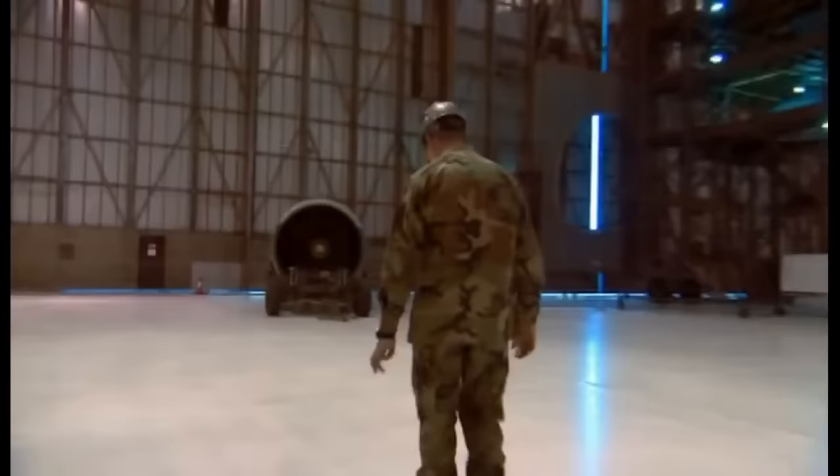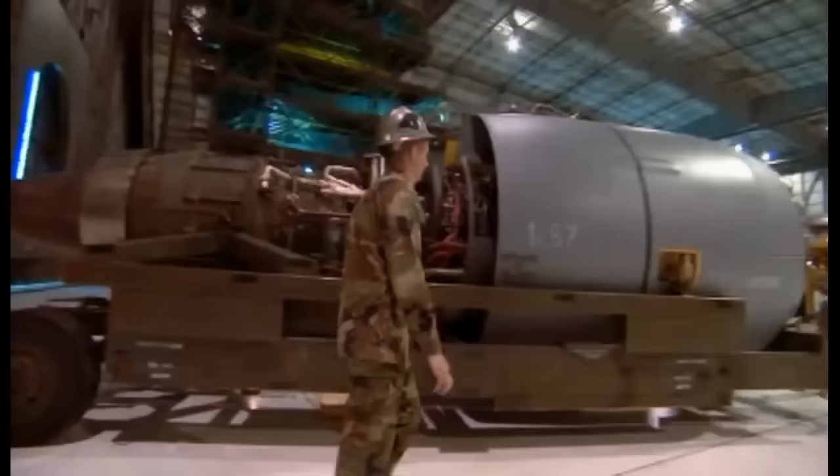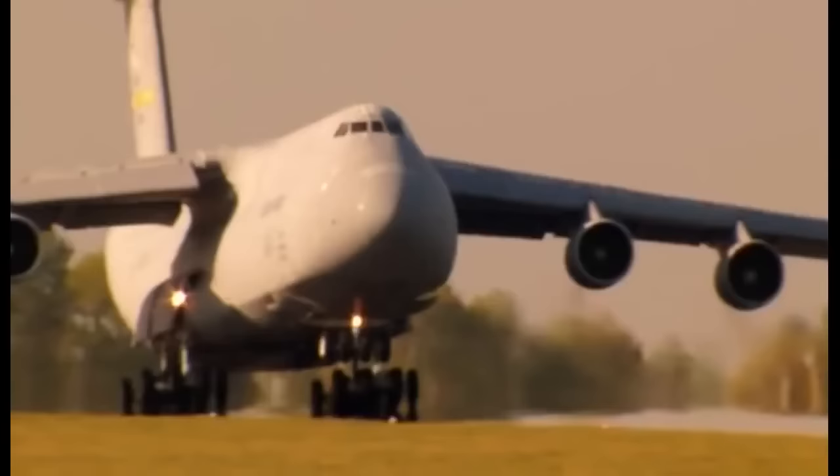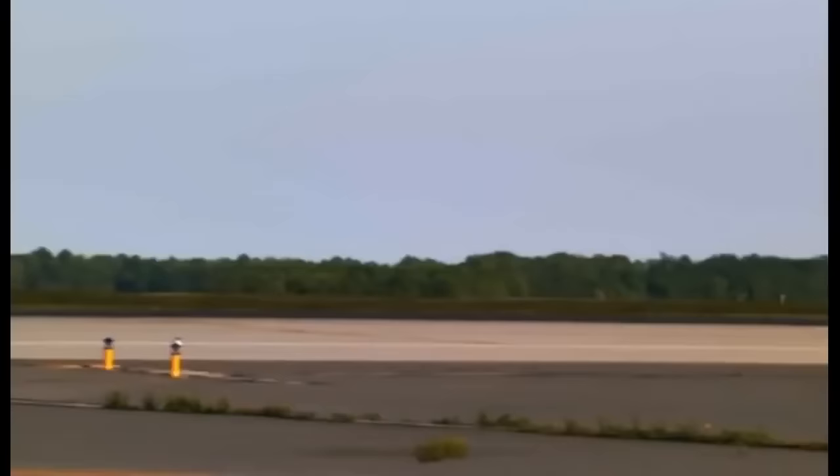But of all the parts on the C-5, none receives as much care as the gigantic engines — the TF39 turbofans. They're the megaplane's special tool for taking flight. The C-5 seems to defy the laws of physics when getting off the ground. There are four forces that affect aircraft: thrust, drag, lift, and weight.